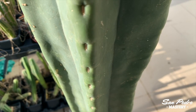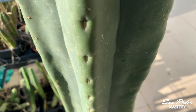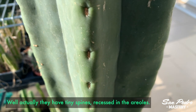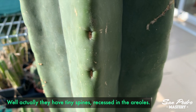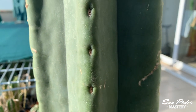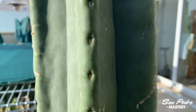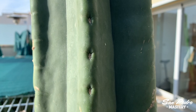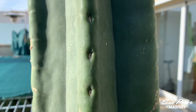Scopulicolas have been increasing in popularity in recent years. They look stunning with their sunken areoles, and they have absolutely zero spines, which is obviously a big plus for collectors who don't like spines. Another trait of the Scopulicolas is that they tend to have less ribs. It's not that rare for them to only have four ribs. Whenever you find a four-rib trichocereus, it's usually a scope.